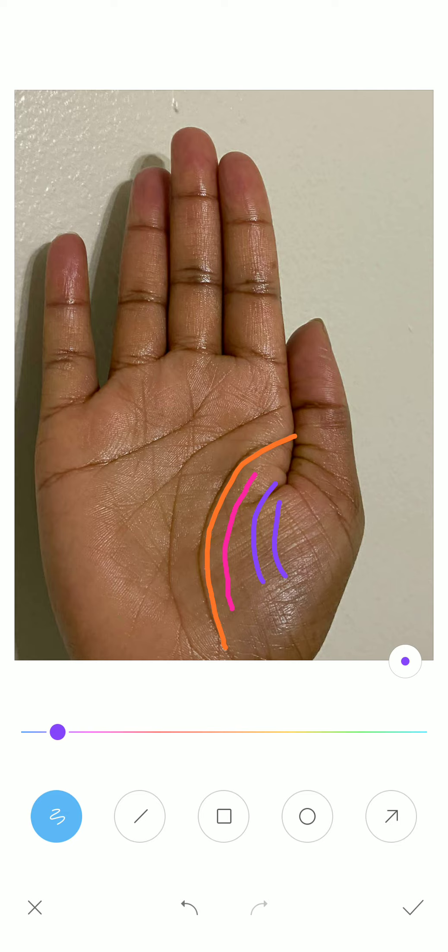You cannot call the vertical lines and horizontal lines here as the influence line. An influence line should be very stable, long, and dark without any bad marking — that is considered very good. This influence line can be of a parent, spouse, or friend.